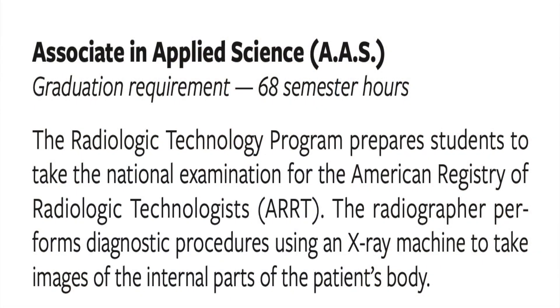Is this a two-year program? Yes, it is a two-year program. You graduate with an Associate's Degree in Applied Science in Radiologic Technology.